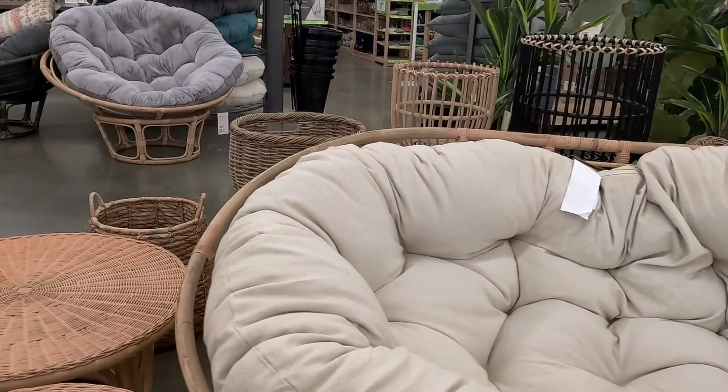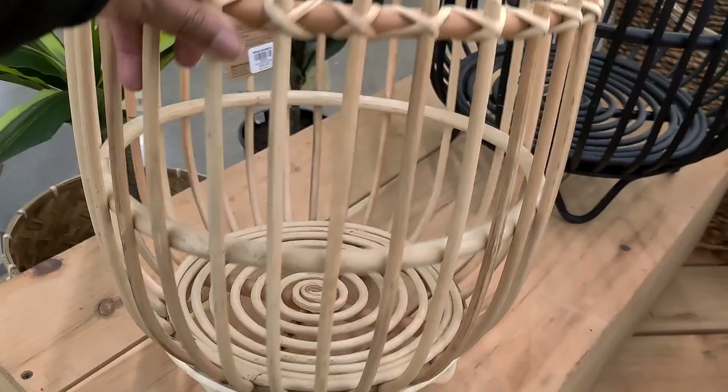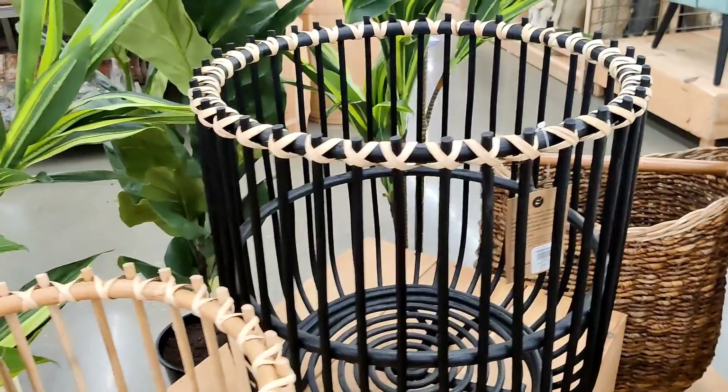That basket back there, let's see how much that is. This one is $39.99 and this one is $49.99. I've seen very similar ones in TJ Maxx for like 40 bucks. Those are really really cute.